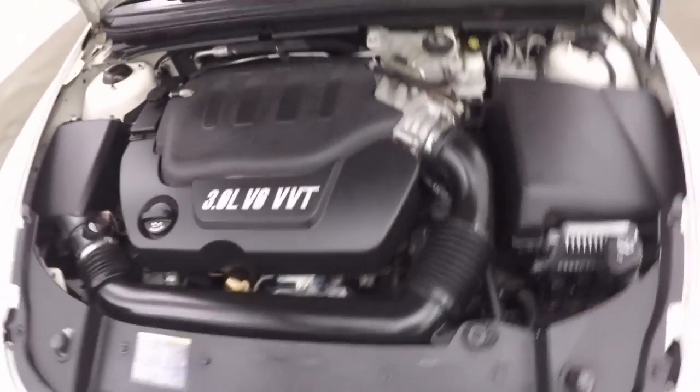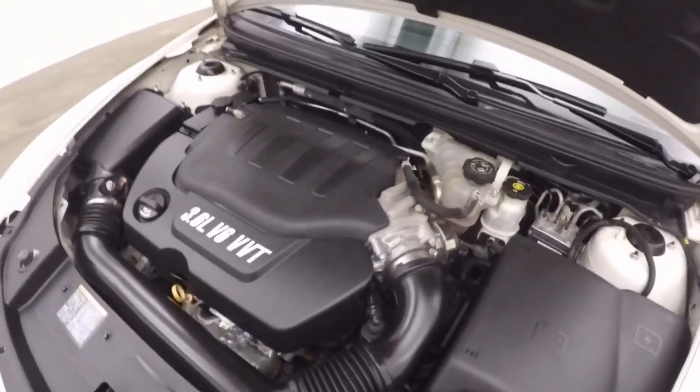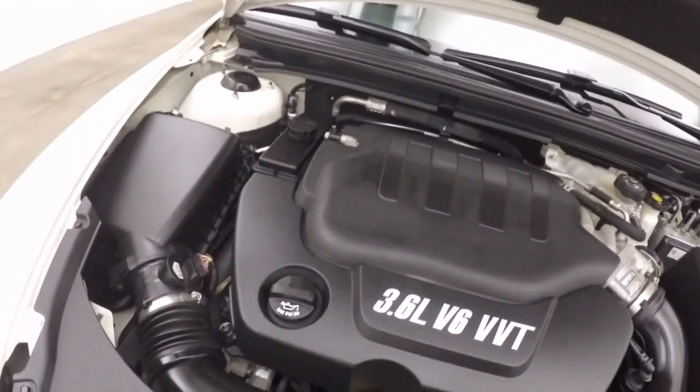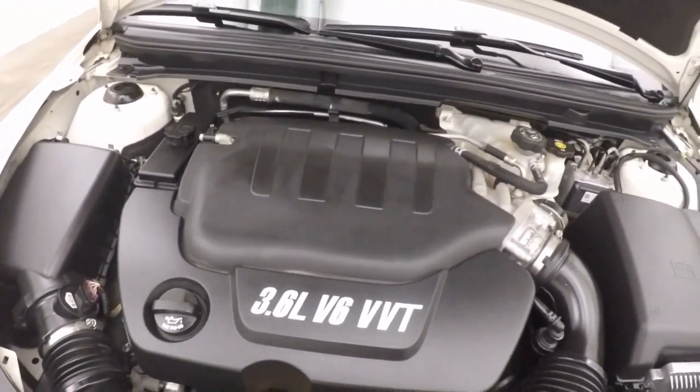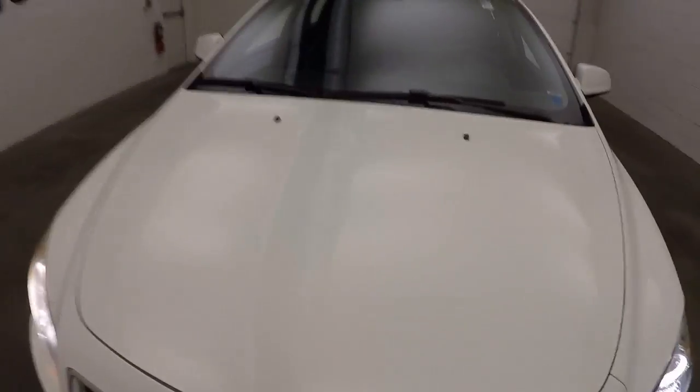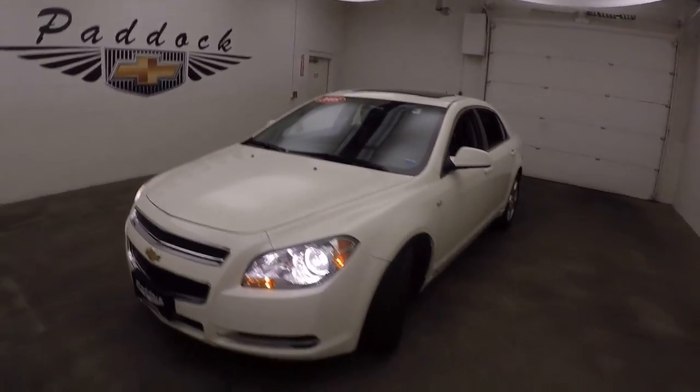Check out that 3.6 liter V6 — running nice and strong. Very clean engine, no issues. It's a 2008 Chevy Malibu.